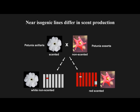Next, we performed reciprocal introgressions of the two major loci into the parental backgrounds, ending up with two new plants. One we call WNS, white non-scented — it is genetically identical to its parent except for the QTL on chromosome 2, and phenotypically it is like its parent except it does not smell. The other plant we call RS, red scented — it is genetically identical to the other parent except for the QTL on chromosomes 2 and 7, and phenotypically it is like its parent except it smells.